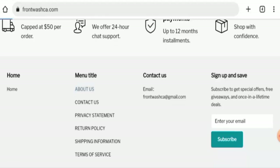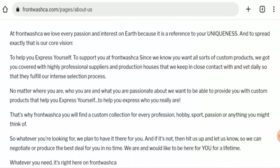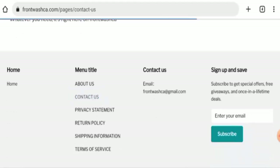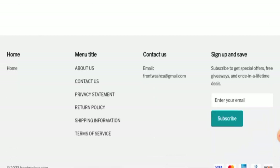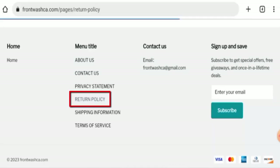Checking the About Us section, they haven't given their owner information or details about the business establishment, so it lacks transparency. Looking at the contact details, they have given their email address but have not provided full contact details. Also, this website does not have any social media presence.